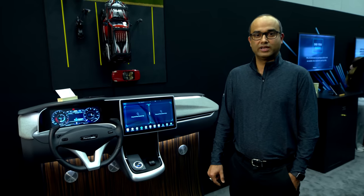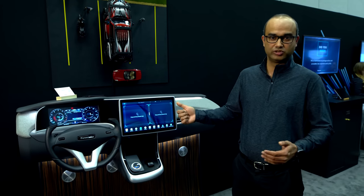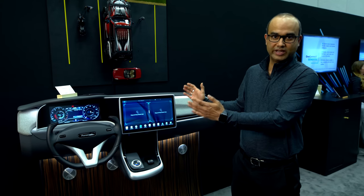And that was a demo of Spyder 2.0, which provides upscale integration of multiple ECUs to give an integrated cockpit experience.